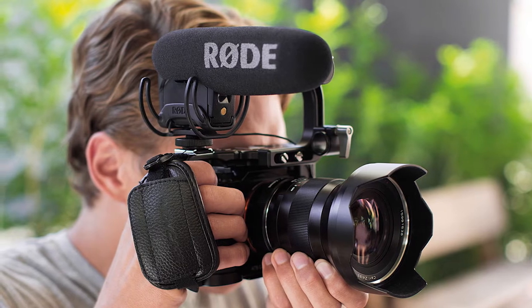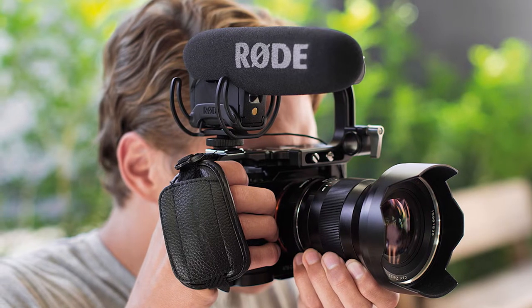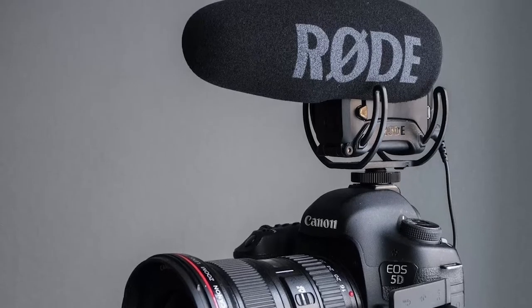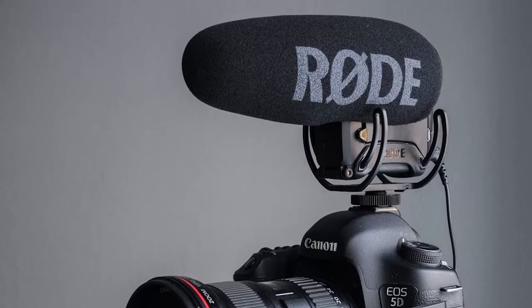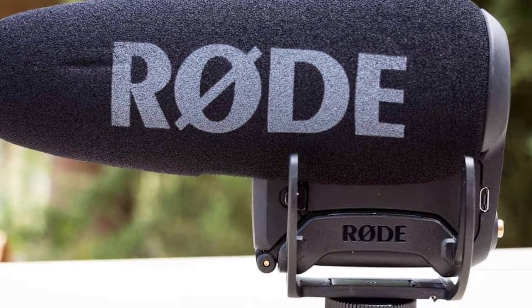The Rode VideoMic Pro has a shock mounting system and a lightweight premium cable that significantly reduces noise transference in the audio. The mic uses a super cardioid pickup pattern which allows it to capture audio in the front while minimizing noise pickup on the side and rear, making it perfect for all kinds of projects. It is powered by a 9-volt battery and can give you up to 70 hours of recording time.